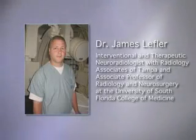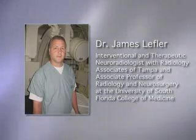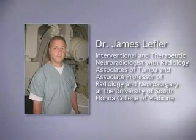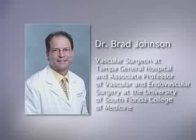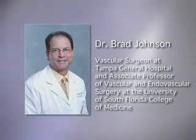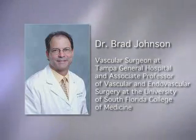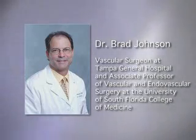Dr. James Leffler, interventional and therapeutic neuroradiologist with Radiology Associates of Tampa and associate professor of radiology and neurosurgery at University of South Florida College of Medicine; and Dr. Brad Johnson, a vascular surgeon at Tampa General Hospital and associate professor of vascular and endovascular surgery at the University of South Florida College of Medicine.